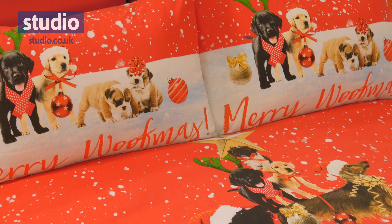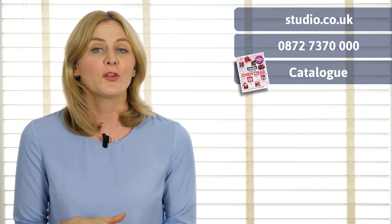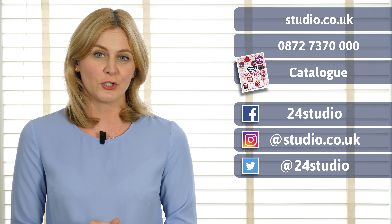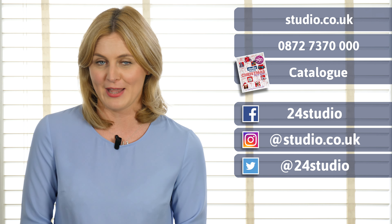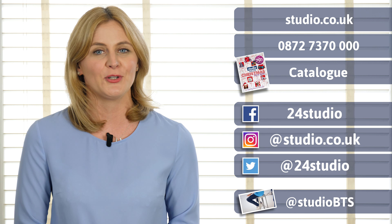This fabulous Merry Woofmas duvet set and matching coordinates is available now here at Studio. There are three easy ways to shop with us — you can shop online, over the phone, or via the catalogue. For all the competitions and giveaways make sure you check out our social media pages, and if you want to see all the behind the scenes action it's at Studio BTS.